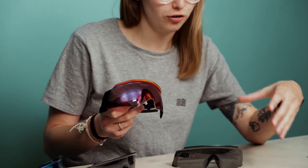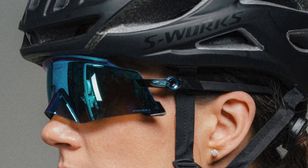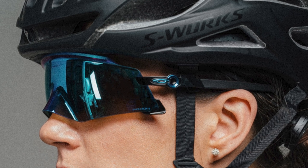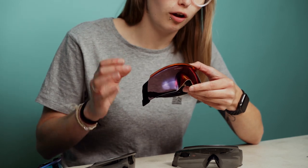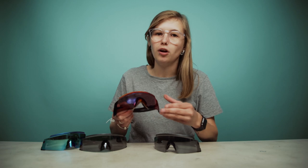The Oakley Kato range is really quite progressive in terms of their look — obviously quite striking. Oakley always make a big impact with their sunglasses every couple of years. But as always with Oakley, the look isn't just the most important thing; there are a lot of performance benefits with these glasses too.